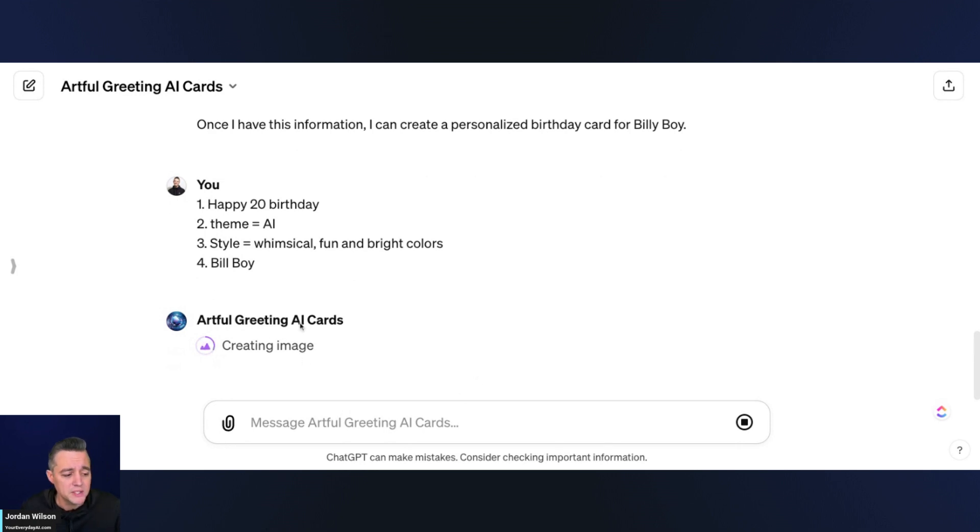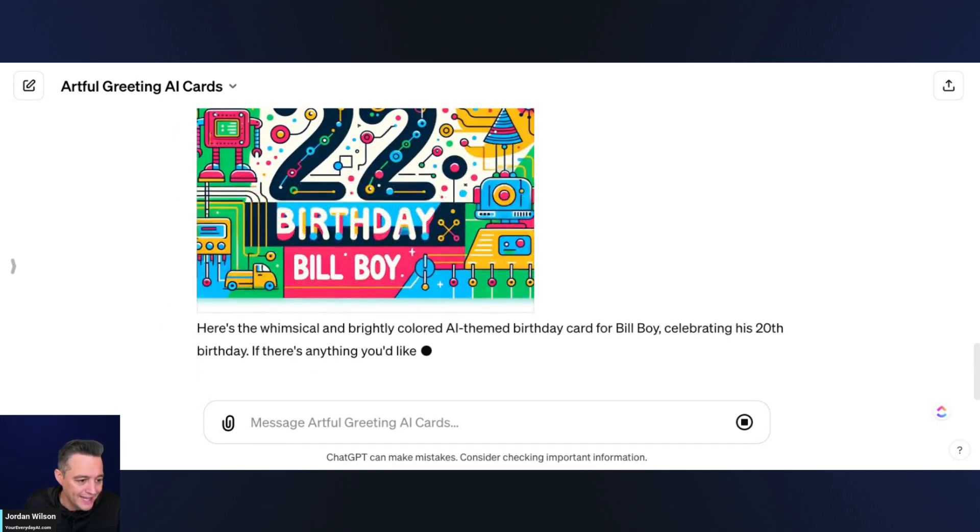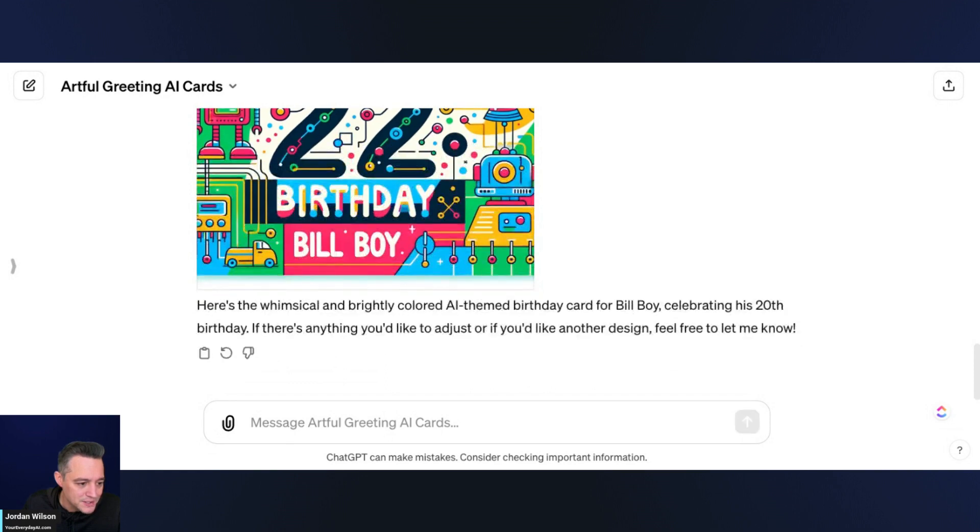Now it's creating the image. After this, we're going to try to do the exact same thing but see if we can upload an image of Billy Boy and work that in. I'm going to go ahead and screenshot a close-up of Billy Boy to use for that.